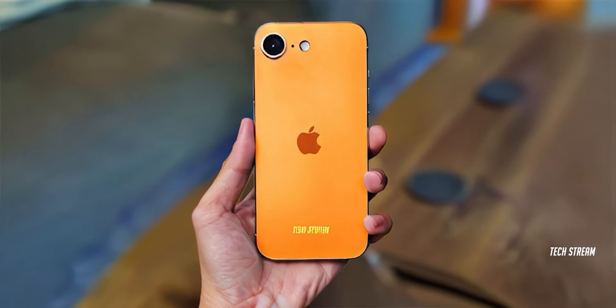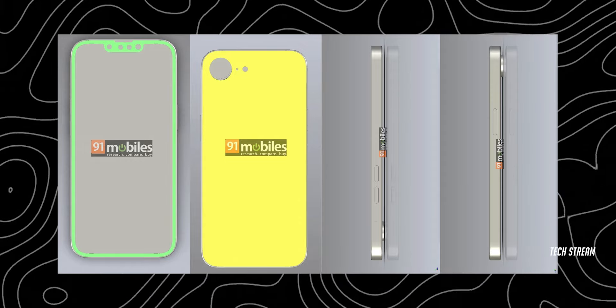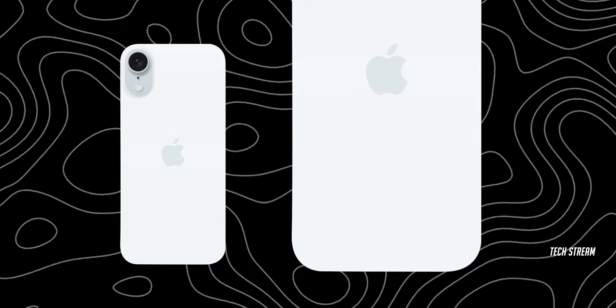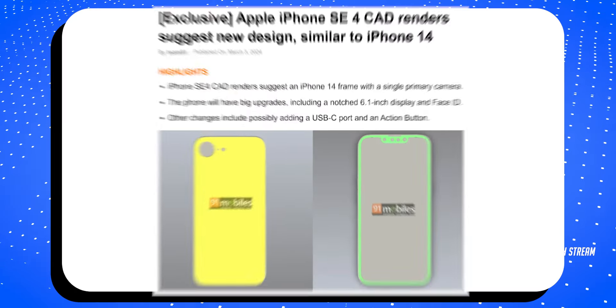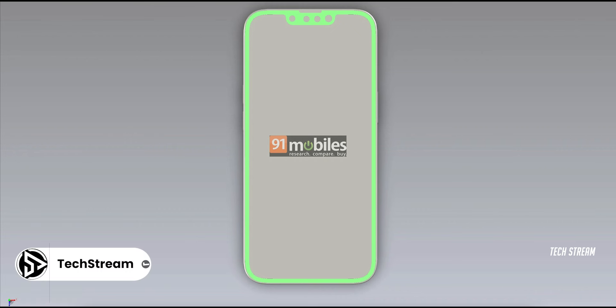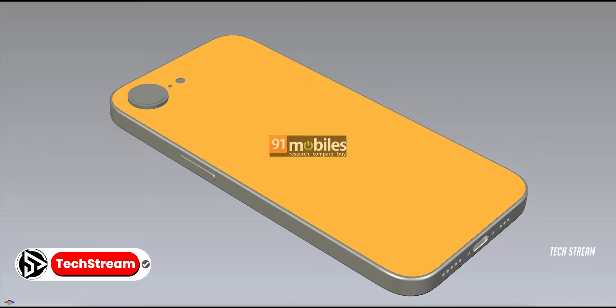This is how Apple's budget iPhone will look. This CAD render shows the iPhone SE 4 with a new design similar to the iPhone 14. The first leak suggested that the iPhone SE 4 might resemble the iPhone 16, but that is not true. These renders were shared by the popular site 91mobiles. Looking at these renders, it seems like Apple has made major changes to the SE series.